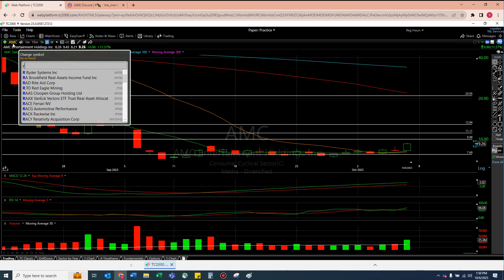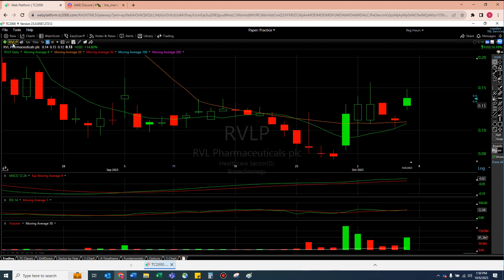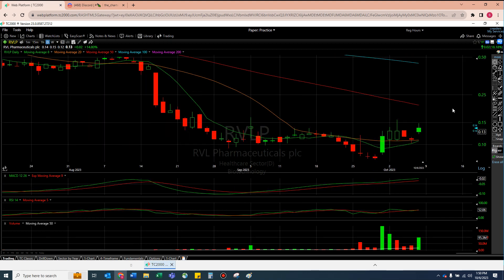Let's move to RVLP. Just really quickly — if you can please subscribe, that would be much appreciated. So let's take a look at RVLP. I have no lines on this — I have not been trading this thing. This is a funky chart here.